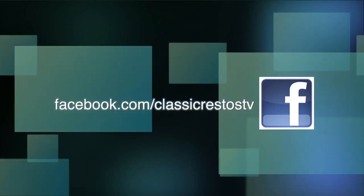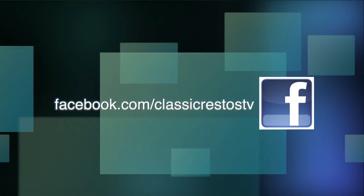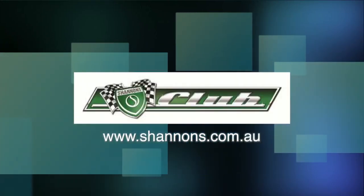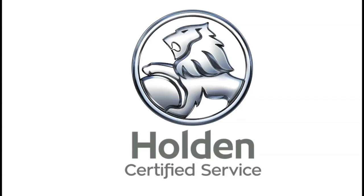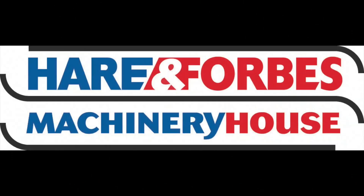You can like and follow us on Facebook at facebook.com/classicrestostv and watch catch-up episodes at shannons.com.au. Classic Restos is proudly brought to you by Shannons, where you can sign up to be a member of the Shannons Club, your local Holden Certified Service Centre, Pace Farm the enjoyable egg, and Heron Forbes Machinery House, where you can buy online.